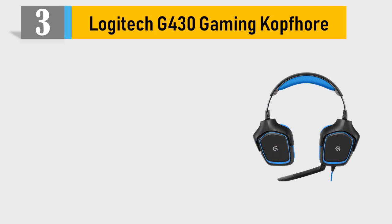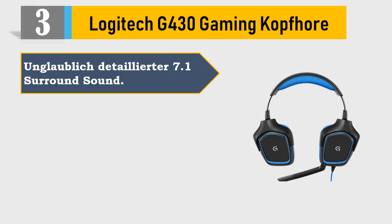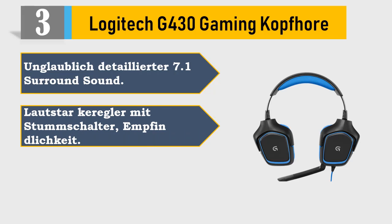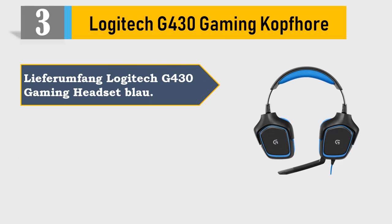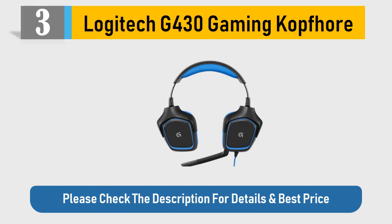Number 3: Logitech G430 Gaming Headset. USB adapter included. Please check the description for details and best price.